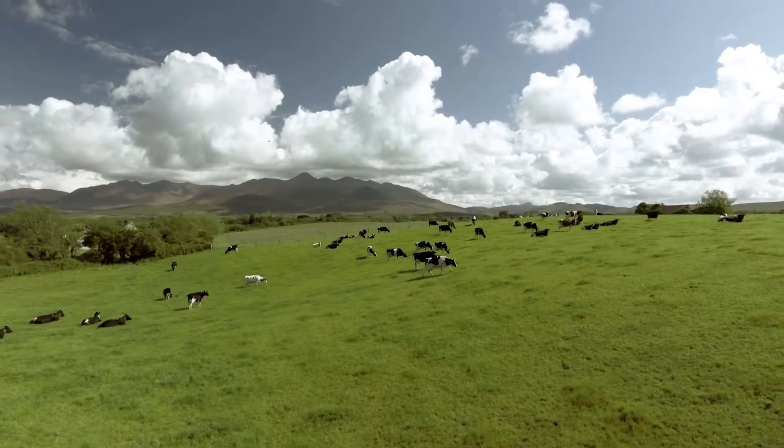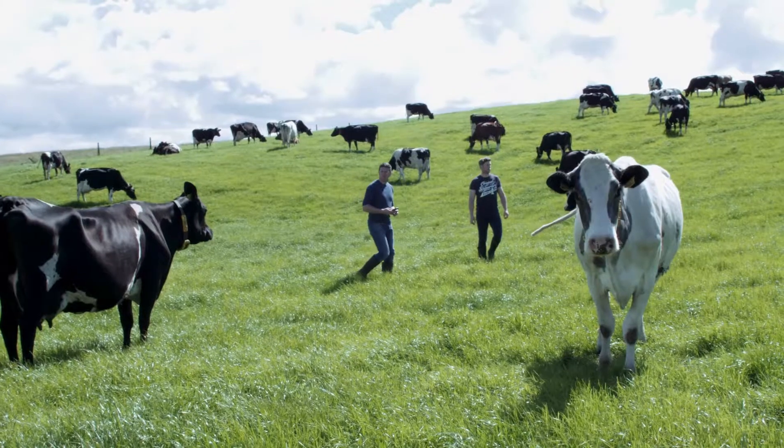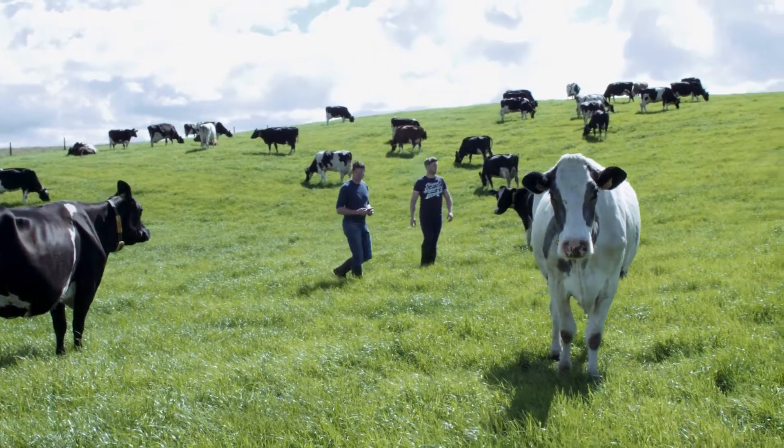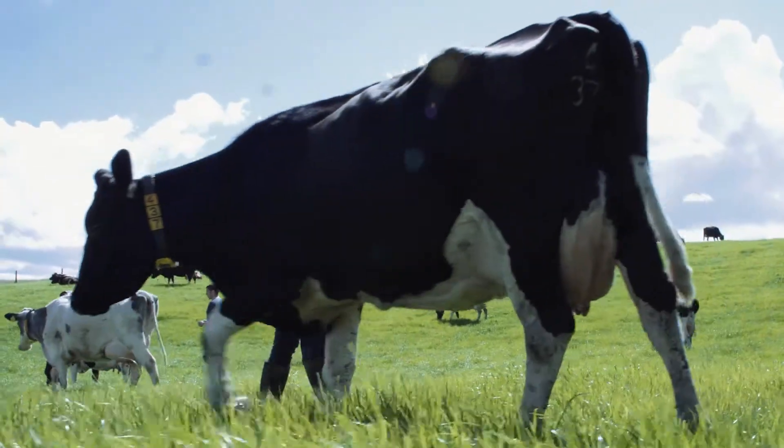In the past we would have put a lot of effort into pre-breeding heat detection and as soon as cows were calved for four weeks or so we would be tail painting them, watching for heat, taking it all down in a notebook. Since we installed the NEEDAP system, that's all gone.